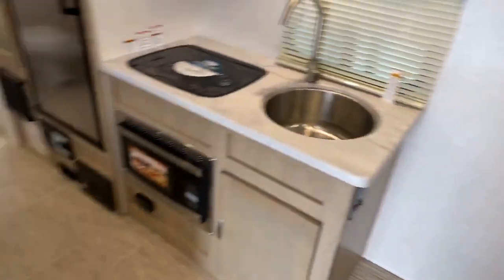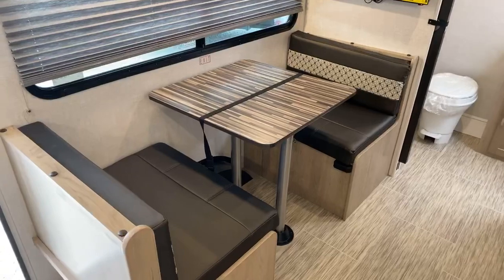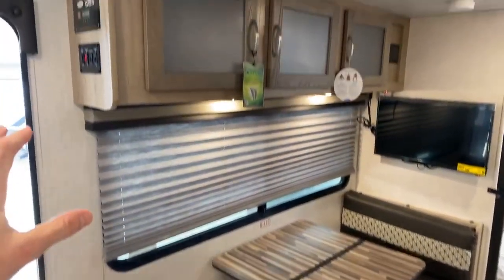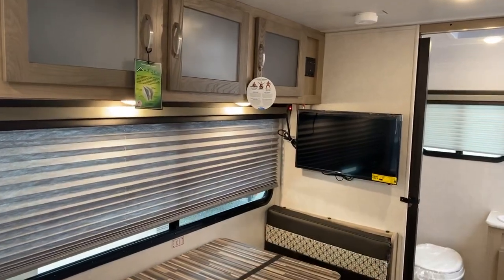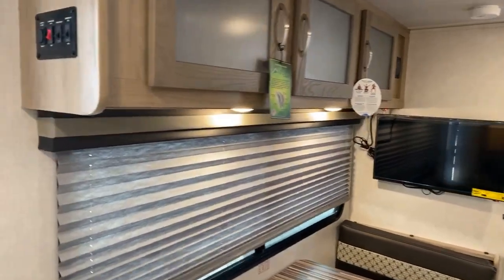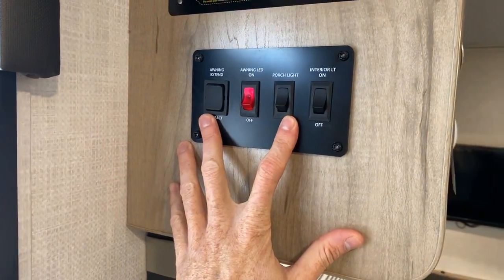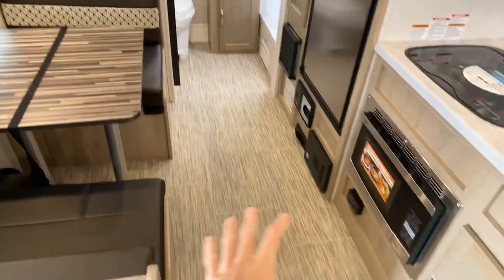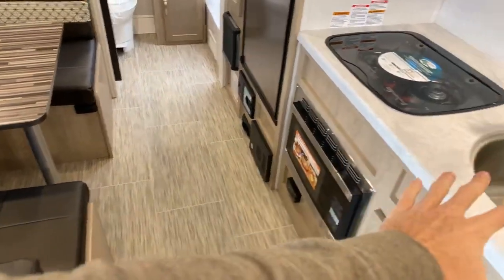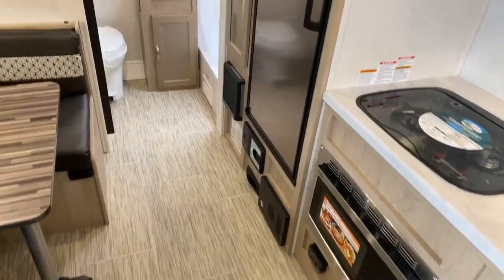Looking through toward the front, we have a slightly larger dinette due to the wider body, which comes down for extra sleeping, with some cabinets above it and a television mounted on the wall — visible from the bed. There are also awning controls up top. This is a non-slide trailer, which I really appreciate. Being non-slide, there's still quite a bit of room in the hallway — if someone was at the kitchen cooking or washing dishes, another person can easily pass behind.